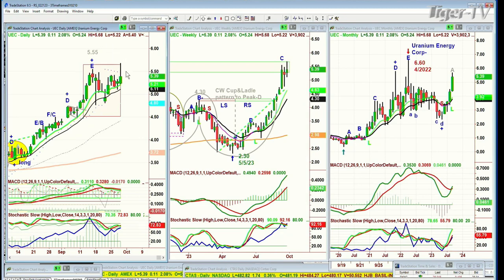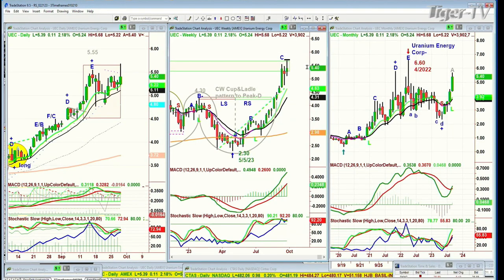Looking at the monthly and longer-term charts, what I said to subscribers is I'd like to add UUUU, but I think UUUU could play catch-up to UEC. But as a chart formation I like UEC much better — so I'm going to show the two right here. I've got it all notated with Chapman Wave methodology. The last high in UEC was $6.60. Today it's up $0.11 at $5.39, but it actually hit $5.68.